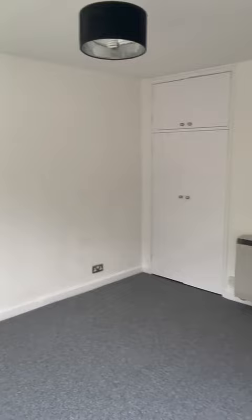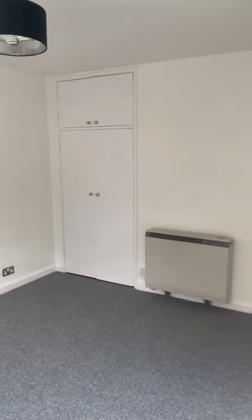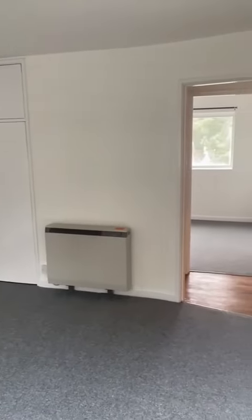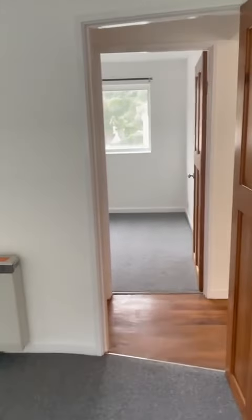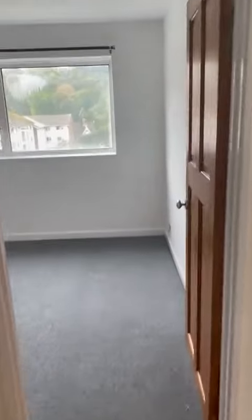Double glazed windows. Location-wise we're in the heart of Freston Park, with fitted built-in wardrobes. We're very close to the park itself, Preston Park station, and lots of popular pubs.